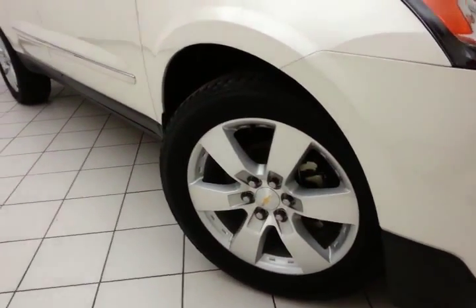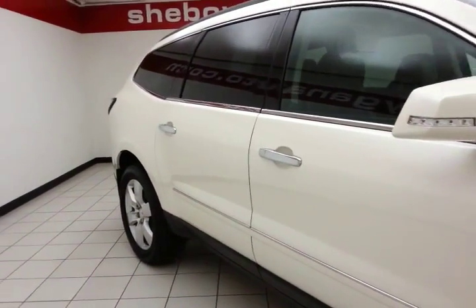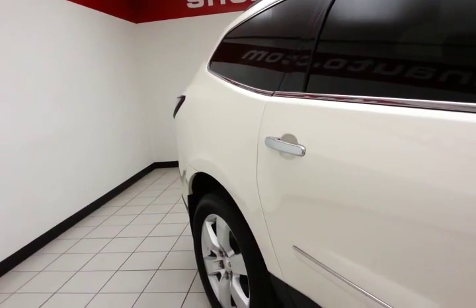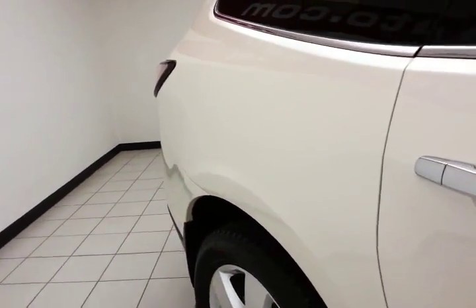20-inch aluminum wheels. Full complement of safety features, including traction control, stability control, and side-curtain airbags throughout — all helping to make it an Insurance Institute of Highway Safety's top safety pick.